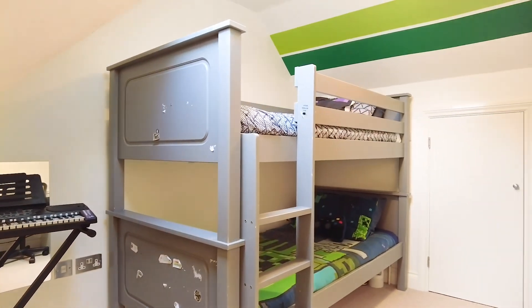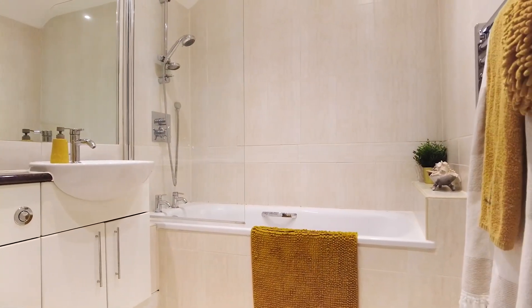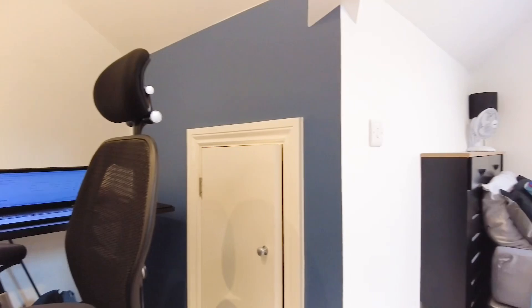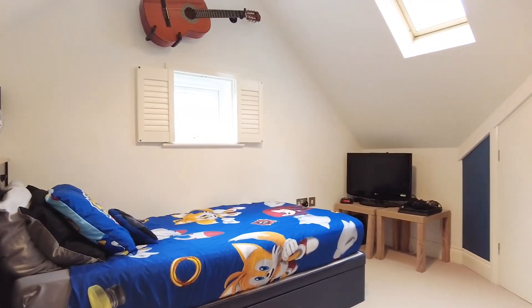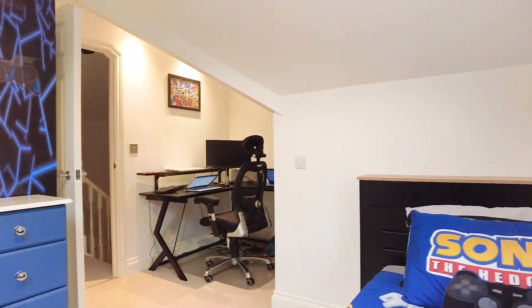There is also a further bedroom to show you, as well as the further family bathroom on the top floor. This property is just coming to the market with Jones Robinson — please do give us a call and we would be delighted to show you this wonderful townhouse on Andover Road in Newbury, Berkshire.